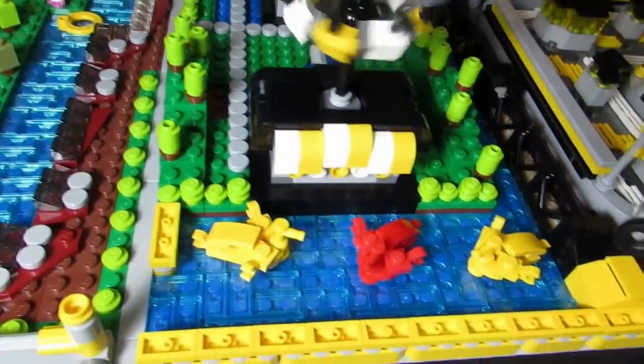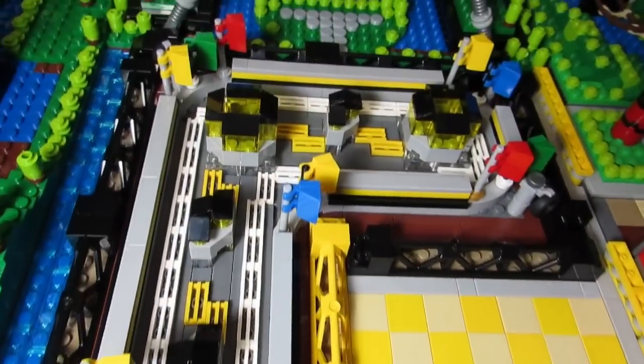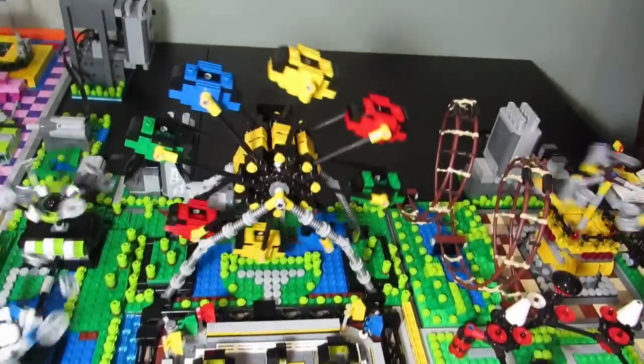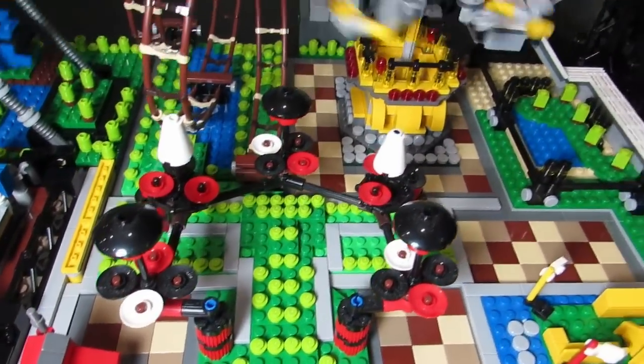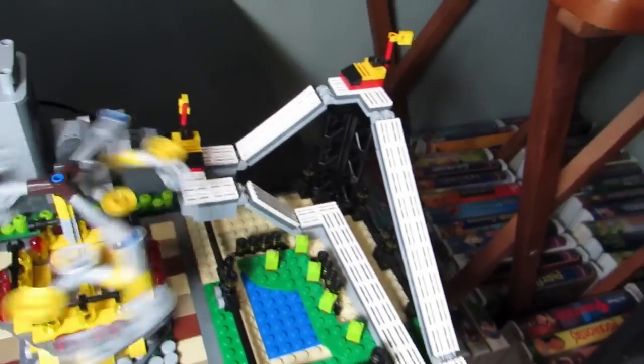Down here we've got the swan ride. Here is go-karts, so the cars are running around there, with the ferris wheel. We've got a loop-de-loop, some more spinning rides that aren't spinning right now, and we've got the cyclone.